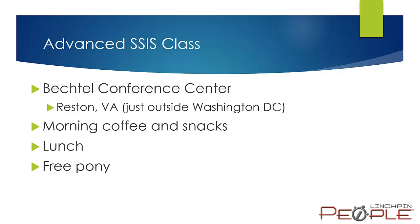This will be held at the Betchell Conference Center in Reston, Virginia, just outside the DC area. If you're from out of town and want to see some of the sights, it's really close to DC. Logistically, in the morning we'll provide coffee and snacks, and we'll take care of lunch as well. Not sure how the free pony got on the list, but if you bring 20 of your friends and they all register, we'll try to get you a free pony as well.